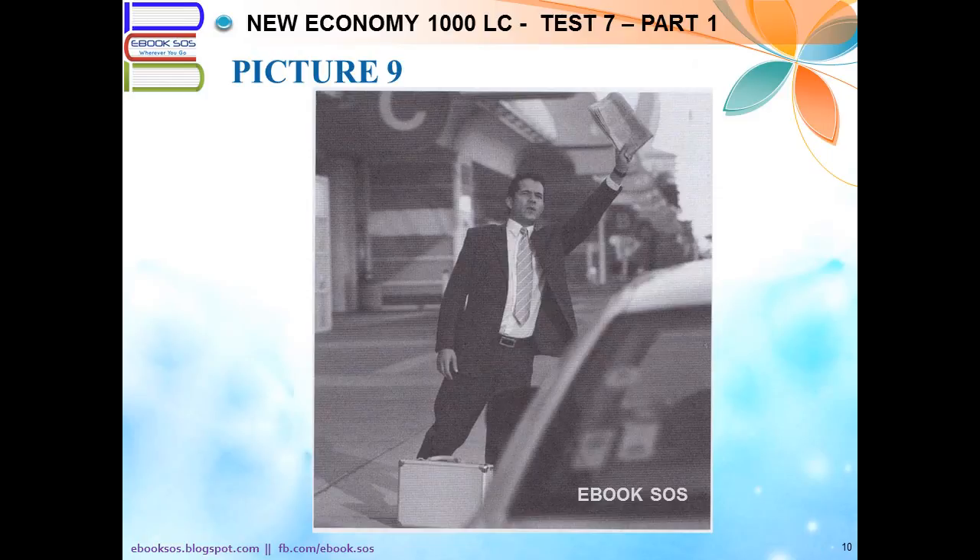Number 9. Look at the picture marked number 9 in your test book. A. He's entering an office building. B. He's arriving at an airport. C. He's signaling to someone. D. He's reading a newspaper.